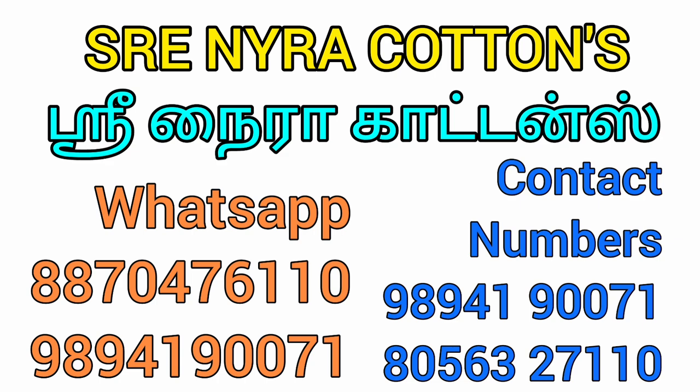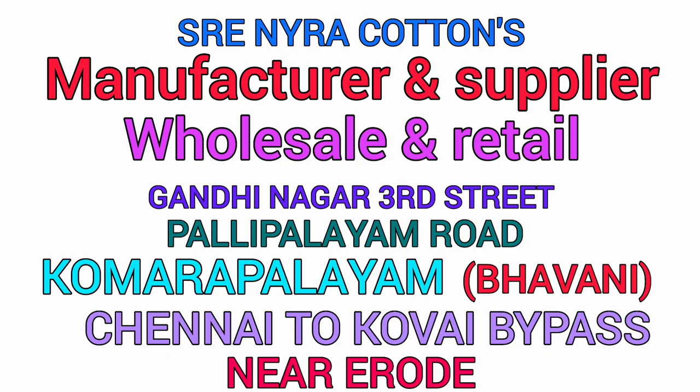You can see all your addresses, WhatsApp, and contact numbers. You can call in this series. Thank you for watching.